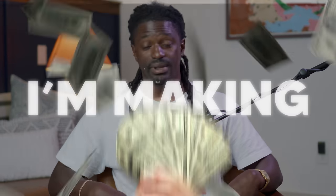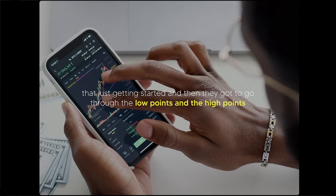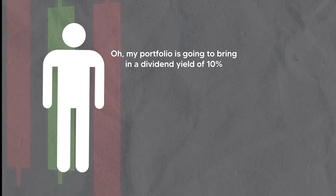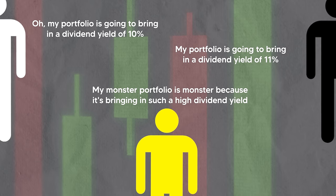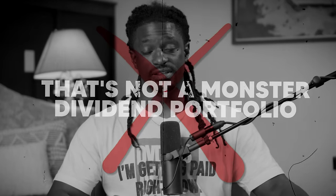Go ahead and subscribe so you don't miss future videos. Now, I've been investing in dividends for a while — my shirt says 'dividends are dope.' A lot of new dividend investors consider a monster portfolio to be one with a really high dividend yield — like 10 or 11 percent — but that's not what a monster dividend portfolio is.